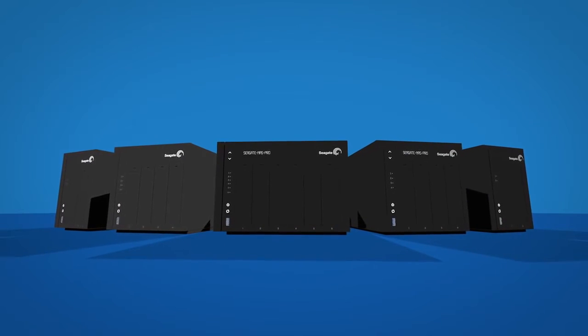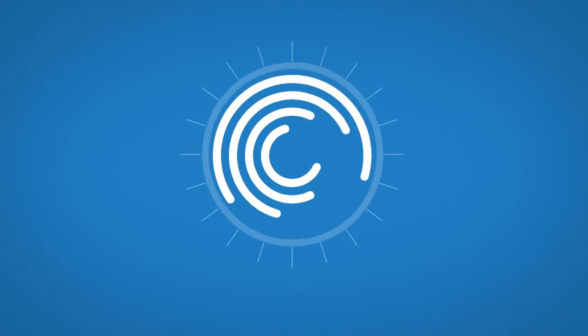That's Seagate NAS and NAS Pro. Seagate — working together works better.